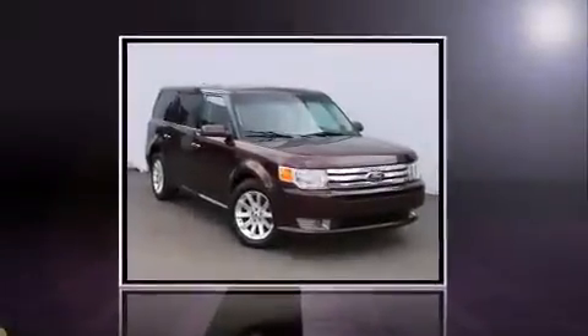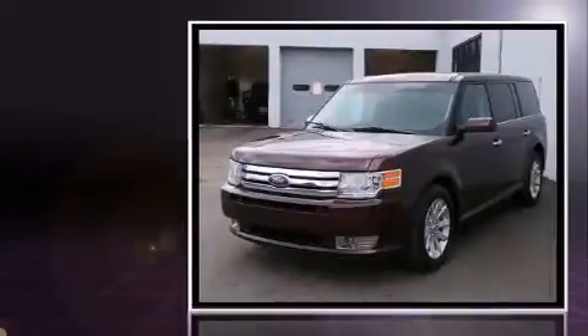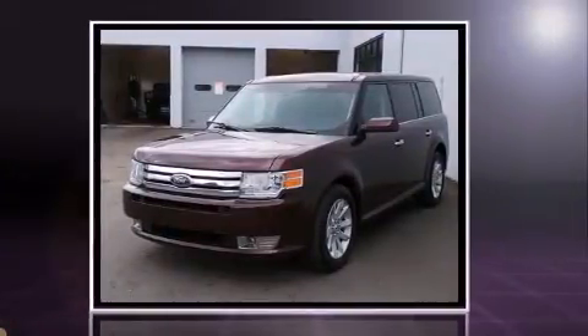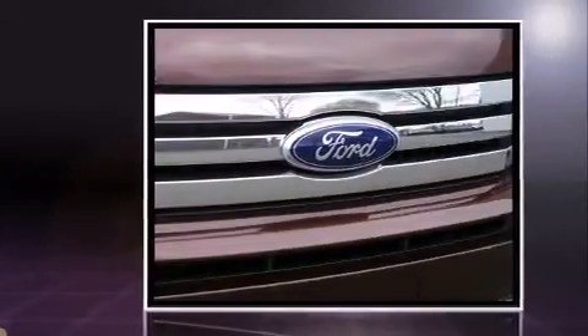Take command of the road in the 2012 Ford Flex. With less than 30,000 miles on the odometer, this four-door sport utility vehicle prioritizes comfort, safety, and convenience. It features an automatic transmission, front-wheel drive, and a 3.5-liter six-cylinder engine.